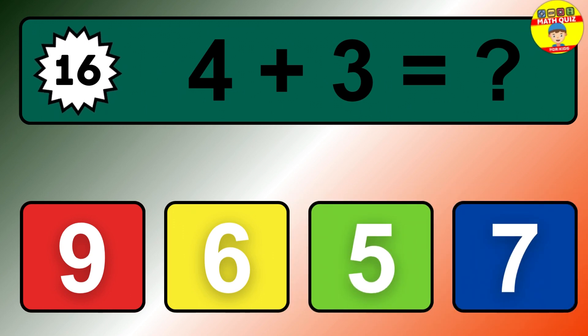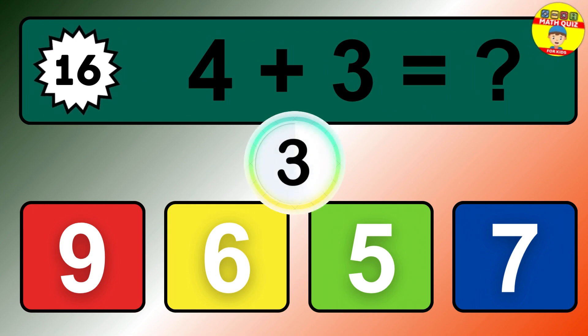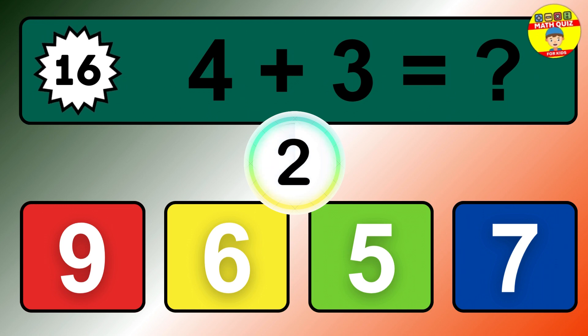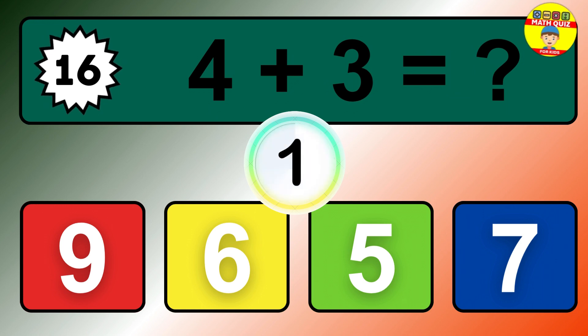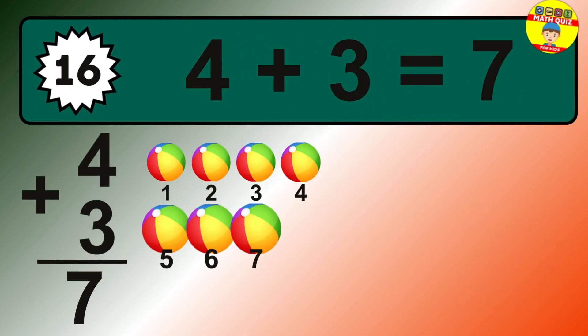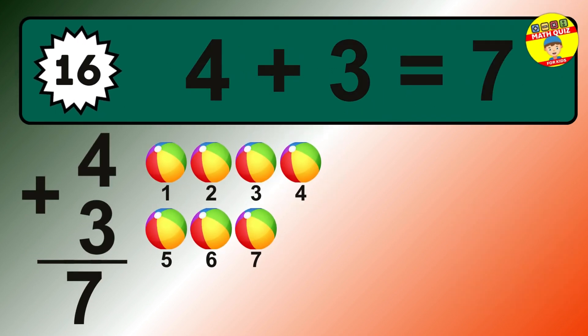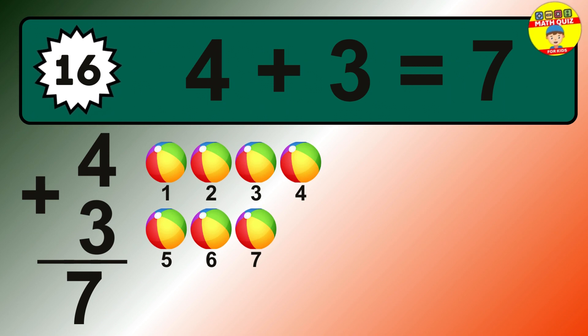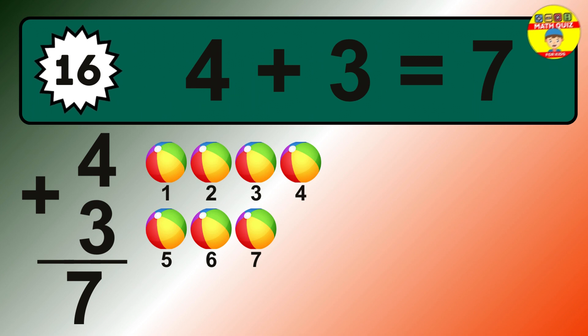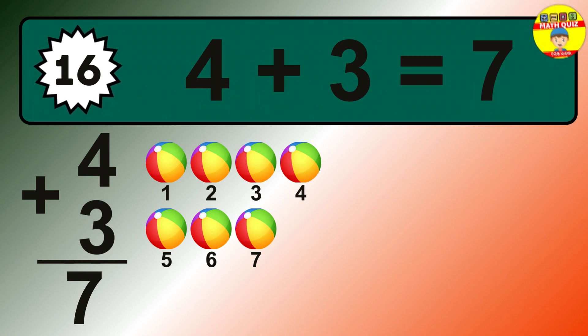Question 16. 4 plus 3 equals what? The answer is 4 plus 3 is 7. Let's count it: 1, 2, 3, 4, 5, 6, 7.